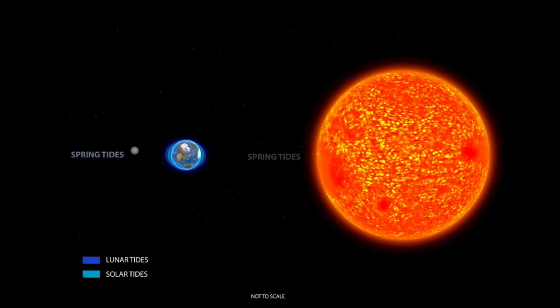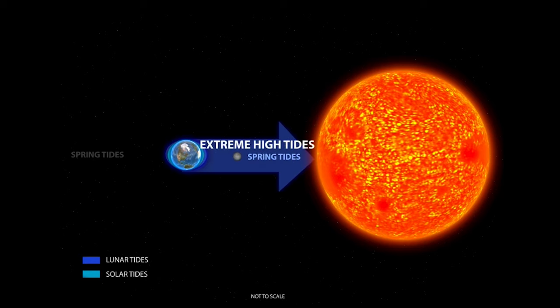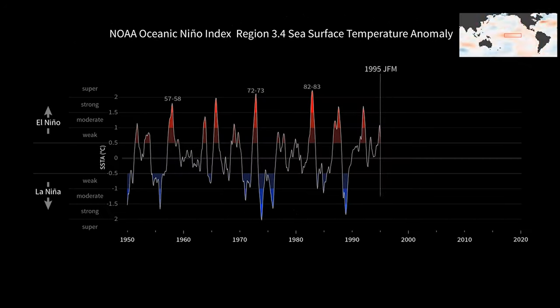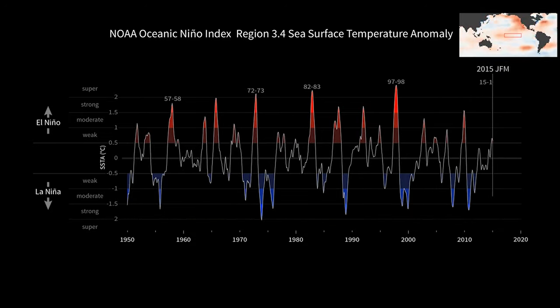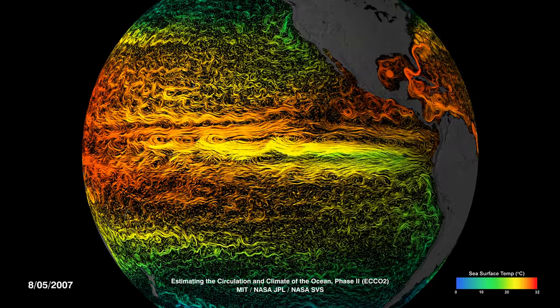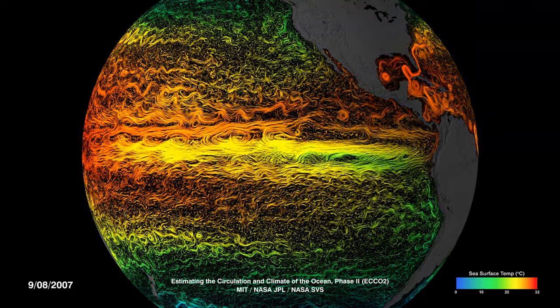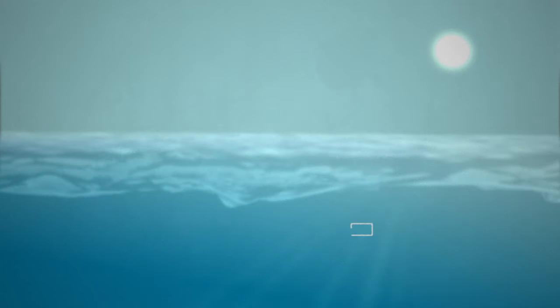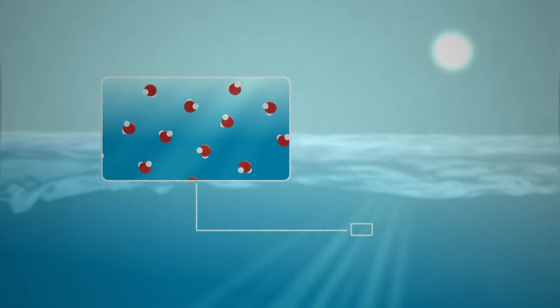We have seasonal cycles that occur, so over the course of a year you're going to have a time of year where sea level is higher than in others. You have what we call inter-annual to decadal variabilities — El Niño would be an example of this. When an El Niño occurs you have a higher sea level than normal on the U.S. West Coast. And then on even longer time scales, we have melting of ice and thermal expansion due to global warming that's causing long-term sea level rise.